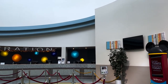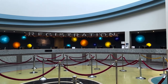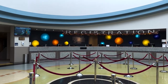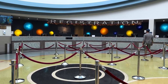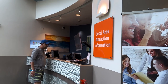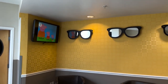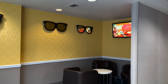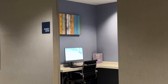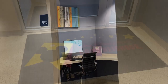When you first walk in you enter the lobby. There is a $53 resort fee and an $18 parking fee per night. There is also a person you can talk to about local area attraction information, a little seating area with a couple of TVs — helps keep the kids distracted while you're checking in. The last thing in the lobby is the business center with two computers and a printer, open 24 hours.